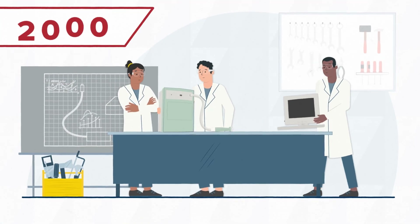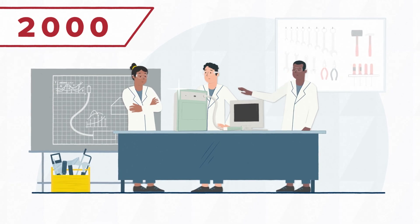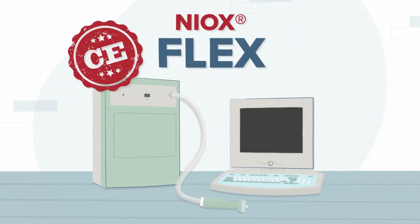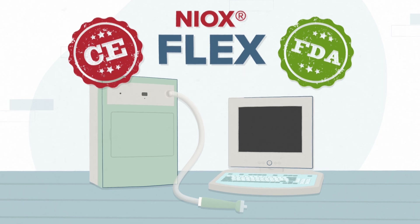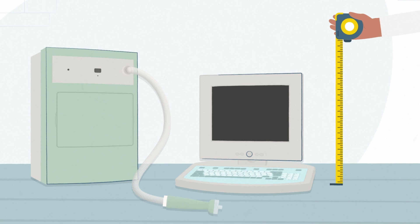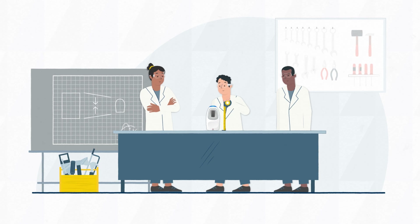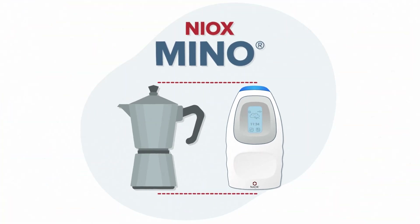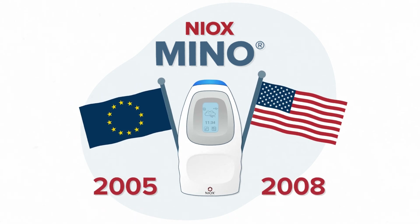The year 2000 saw NIOX technology evolve significantly. The next machine was a desktop device and worked with a chemiluminescence technique. It launched in Europe that same year and was approved by the FDA in 2003. Focus then turned to designing an even smaller device based on electrochemical NO detection. The result was NIOX Mino — no larger than a coffee pot.